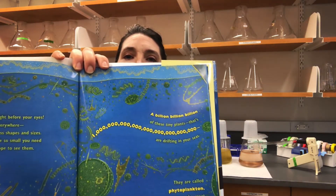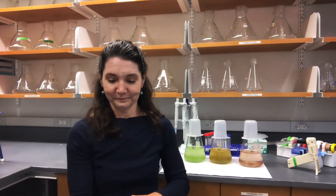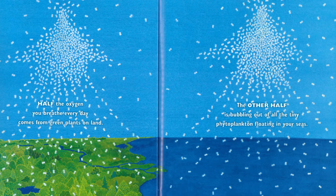Look how many zeros that is — a billion, billion, billion. That's a lot of zeros. Take a deep breath. Half the oxygen you breathe every day comes from green plants on land. The other half is bubbling out of all the tiny phytoplankton floating in your seas.